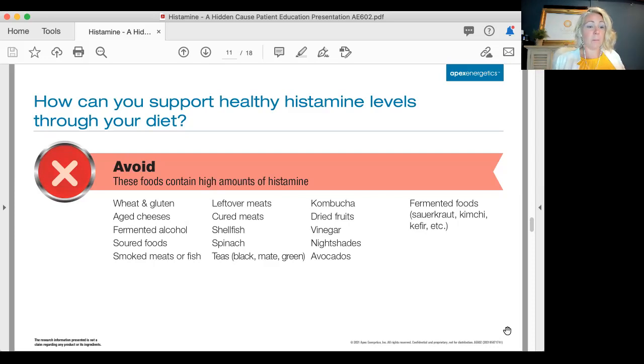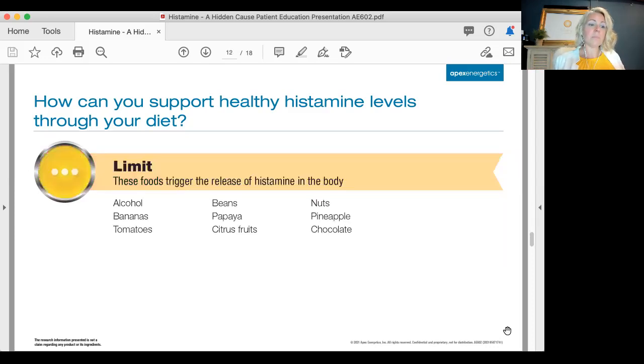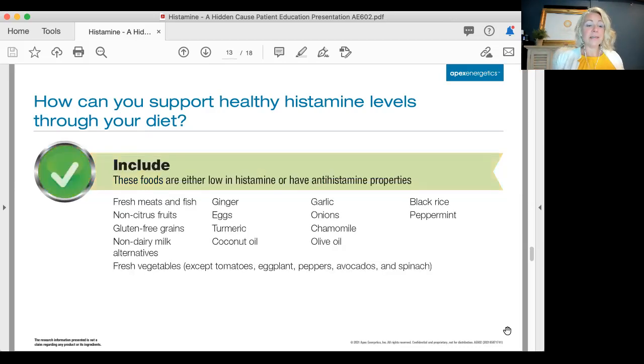Some of the limited foods that I see spike people with histamine intolerance: alcohol — I would honestly put that on the red list — bananas, tomatoes, beans, papaya, citrus fruits, pineapples, chocolate, and nuts. Nut bars like Kind bars can be a better choice than something else, but if you have a histamine intolerance to nuts, they may be aggravating you.